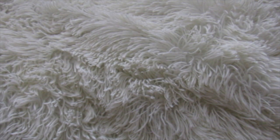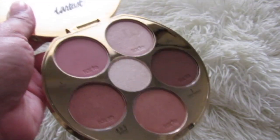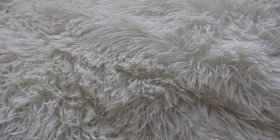So the first one is the Tarte Tarteist Volume 3. When I first started into makeup, I bought the Tarteist Contour Kit Volume 1, and I still am working on it and I love it. So this one was on sale and I purchased it. It has a blush, a couple of bronzers, a contour, and a couple of highlights. Tarte makes great products. It looks good on my skin. I really love it.